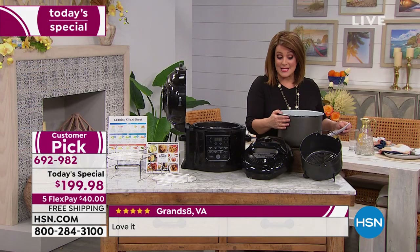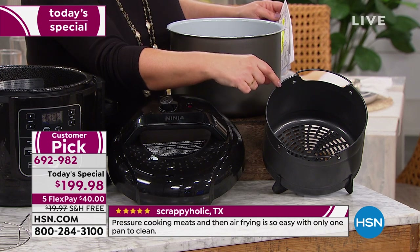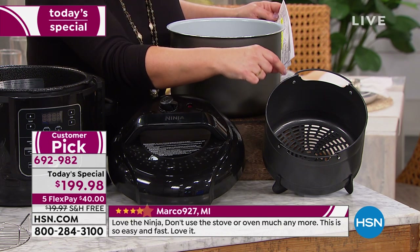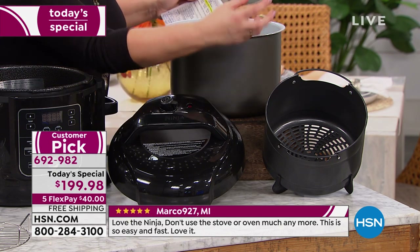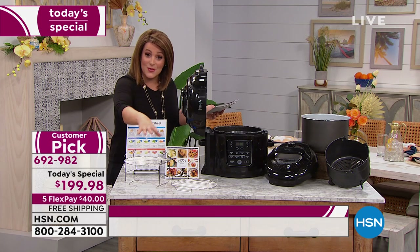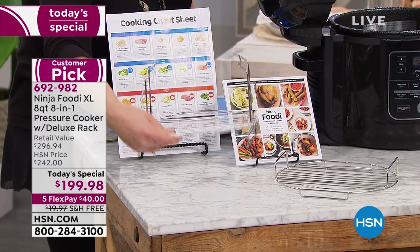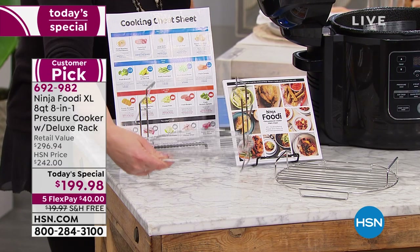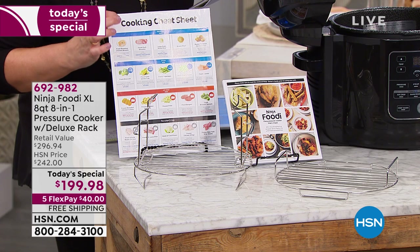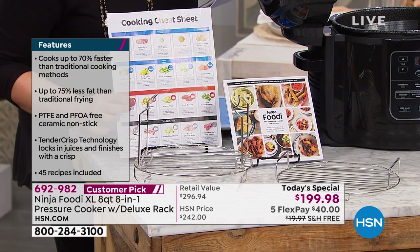You're also going to get your air fryer basket — when you're making french fries, chicken wings, egg rolls, you're going to be able to air fry them and get that crispiness without all the fat of deep frying. So it's all the crunchy yumminess of frying, none of the guilt. Then we're sending you also a deluxe rack that you can use in many different ways — you can even reverse it if you want to steam your food as well. We're going to include 45 recipes and a cooking cheat sheet so you get off and running the minute you get your Ninja Foodi home.